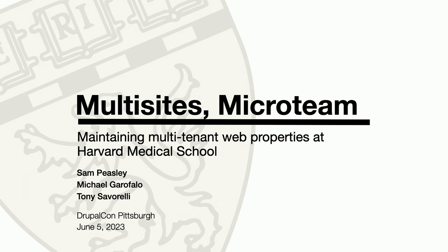Hi everyone, welcome. Thank you for coming to our talk. My name is Sam Peasley. I'm a product manager at Harvard Medical School.